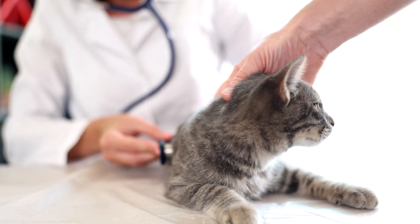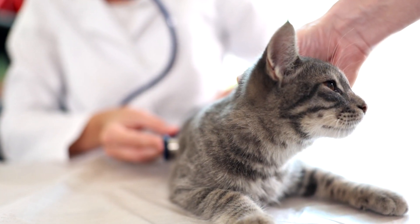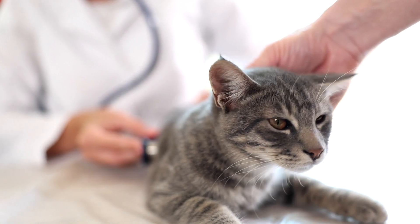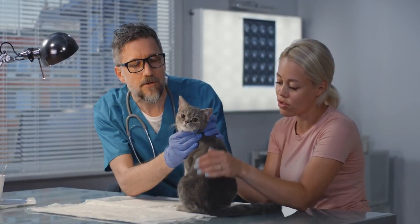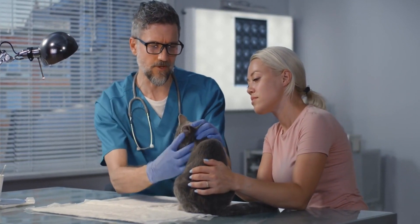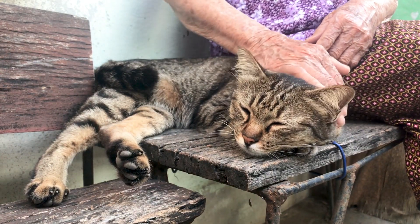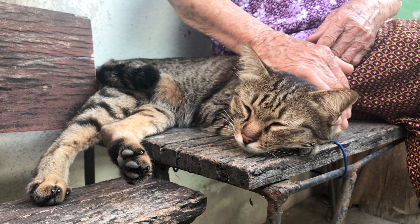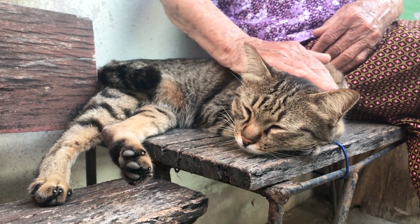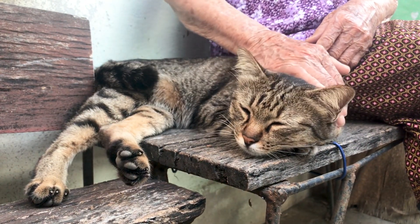Stress-related Illnesses. Cats are sensitive creatures, and stress can have a significant impact on their health. Stress-related illnesses can manifest as urinary tract issues, skin problems, or digestive disorders. Creating a peaceful and stimulating environment, offering regular playtime, and addressing any stressors can help keep your cat mentally and physically healthy.